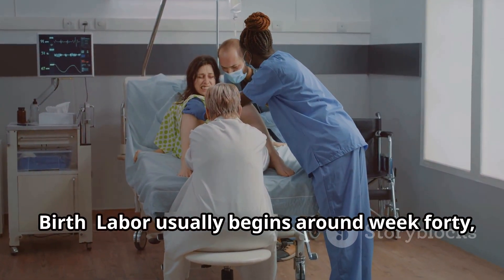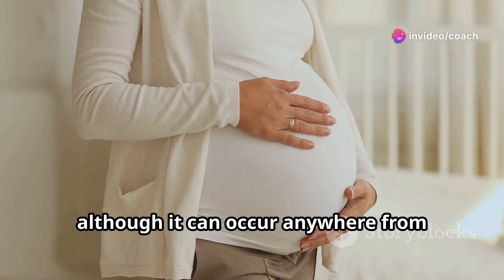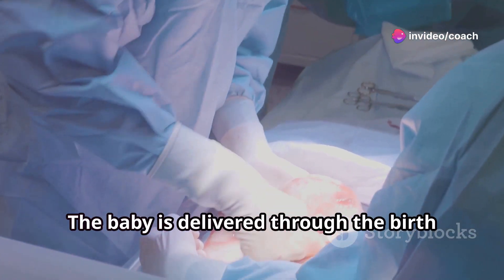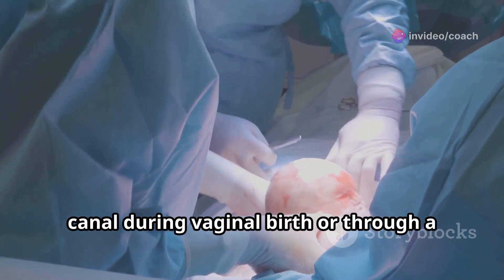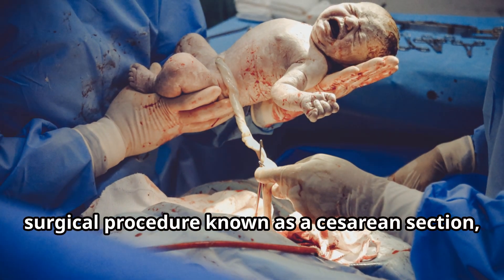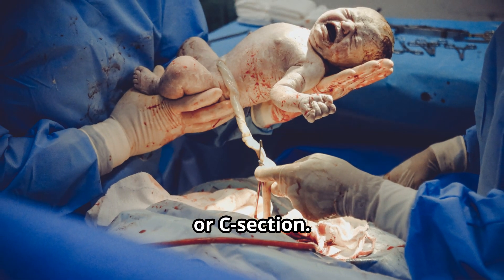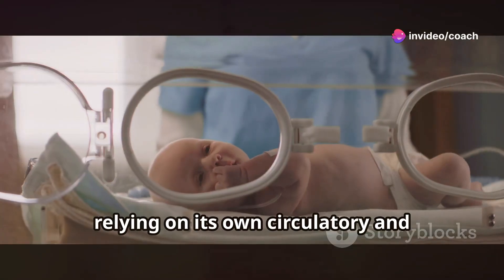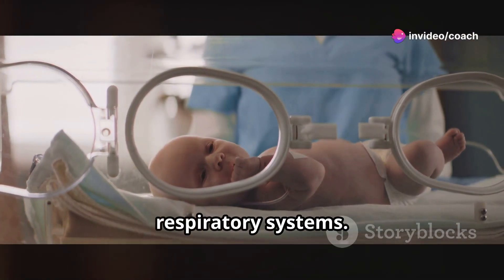Birth. Labour usually begins around week 40, although it can occur anywhere from 37 to 42 weeks. The baby is delivered through the birth canal during vaginal birth, or through a surgical procedure known as a caesarean section or C-section. The baby takes its first breath and begins to adapt to life outside the womb, relying on its own circulatory and respiratory systems.